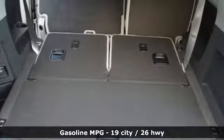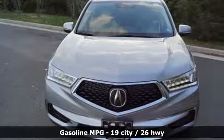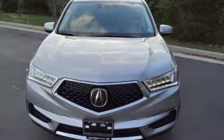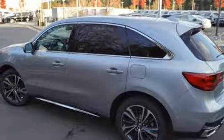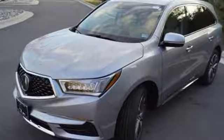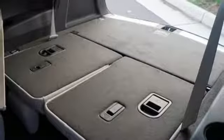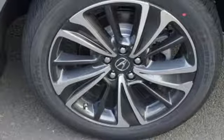It boasts an impressive list of features like these: streaming audio, power heated mirrors, front heated leather bucket seats, front and rear parking sensors, doors and push button start proximity key, dual zone climate control, V6 engine, power sliding and tilting sunroof, gas pressurized shocks, and automatic transmission.